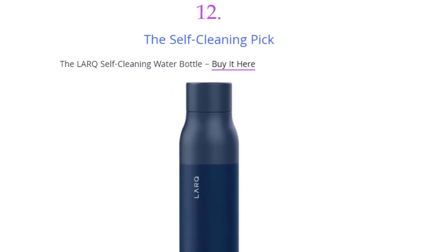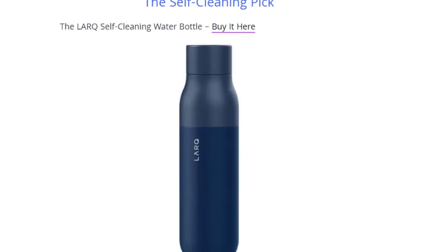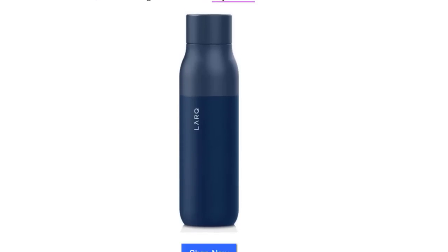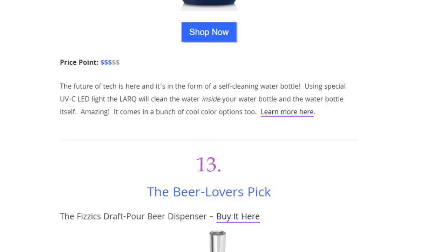Next we have the self-cleaning pick — a self-cleaning water bottle, available on Amazon. The future of tech is here in the form of a self-cleaning water bottle. Using special UV-C LED light, it will clean the water inside your water bottle and the water bottle itself. Amazing — it comes in a bunch of cool color options.